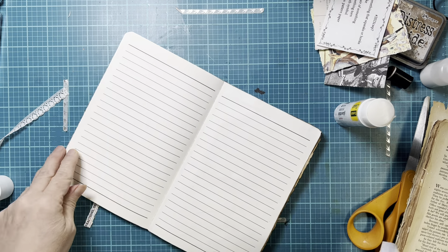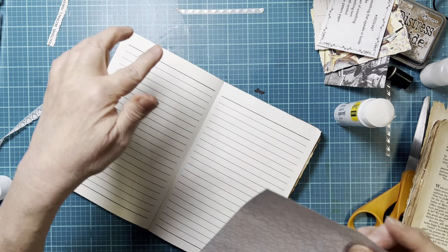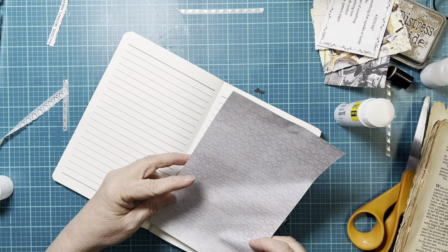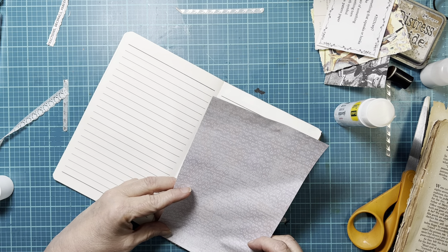I always have a hard time with these sheets, getting them down just right. Let's do it this way — we'll go from the top down.